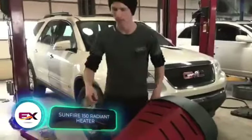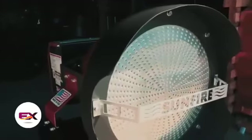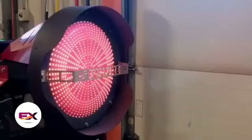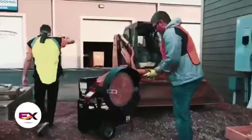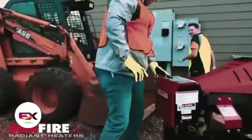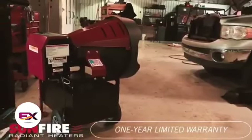This heater is a hit in many places, from car repair shops to construction sites. The diesel infrared model warms up an area of 325 square meters and runs for a solid 19 hours. With a fuel tank capacity of 72 liters, it's pretty efficient. This heater operates quietly, produces no smoke, and makes almost no noise. As expected, it comes with a heavy price tag of $2,995.